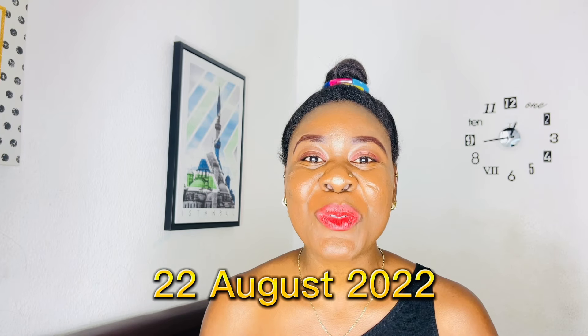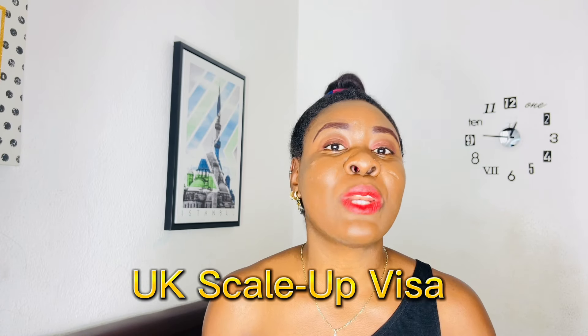On the 22nd of August 2022, this particular visa was launched — it's called the UK Scale-Up Visa, which can also be called the Scale-Up Business visa. The United Kingdom had announced this visa months ago but finally made it eligible for everyone to apply on the 22nd of August 2022. If you're watching this and you are a skilled worker, please check your suitability to apply, because almost all professions are included.